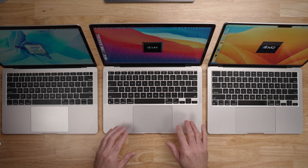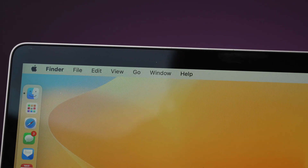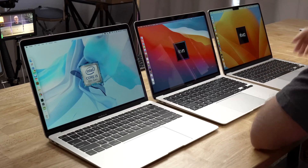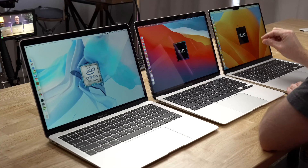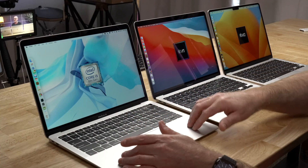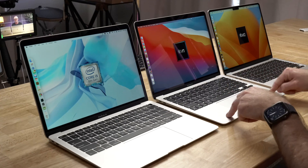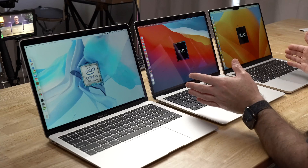Looking at screens: the 2018 and 2020 models are identical — both 13.3-inch displays running 2560x1600 natively. The 2022 model has a slightly larger 13.6-inch display at 2560 wide but 64 pixels taller, accounting for the notch. Brightness steps up too: 300 nits on the 2018, 400 on the 2020, and 500 on the 2022. Both the 2020 and 2022 include P3 wide color gamut and True Tone technology. Overall the display looks very similar, with the main upgrade being brightness.